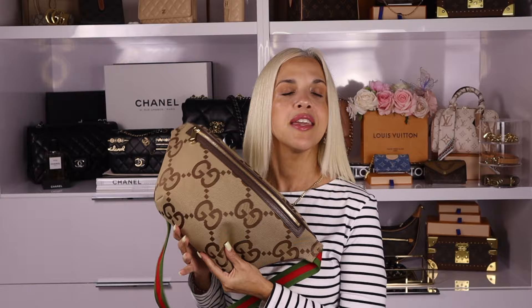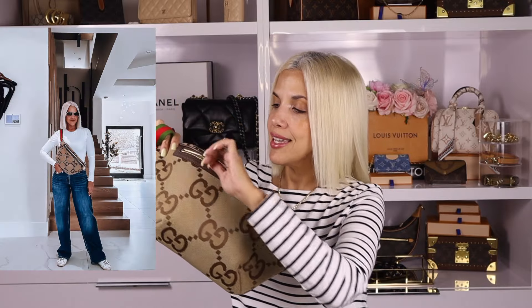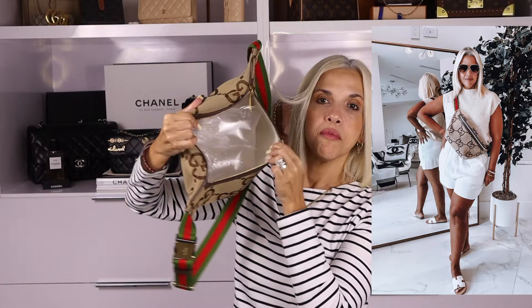...Gucci Jumbo GG Bumbag. I cannot tell you enough how much I love this bumbag. This was a gift for Mother's Day from my kids and I love it. The size is incredible — you can put so many things in there and it's super comfortable. I wear it all the time and it's very practical. I also own the Louis Vuitton bumbag, but this one specifically for spring and summer I think looks fantastic.